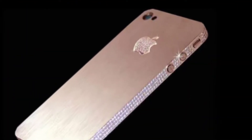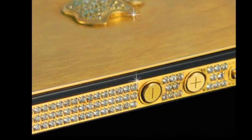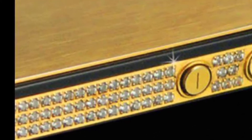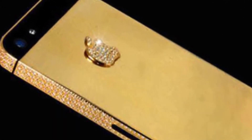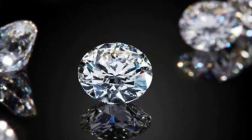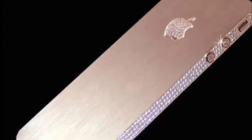You can use 200 diamonds in the phone. You can use the phone with bezels. There are 136 diamonds on the back side. There are 53 diamonds on the back side as well. This phone is sold for 147 lakhs.